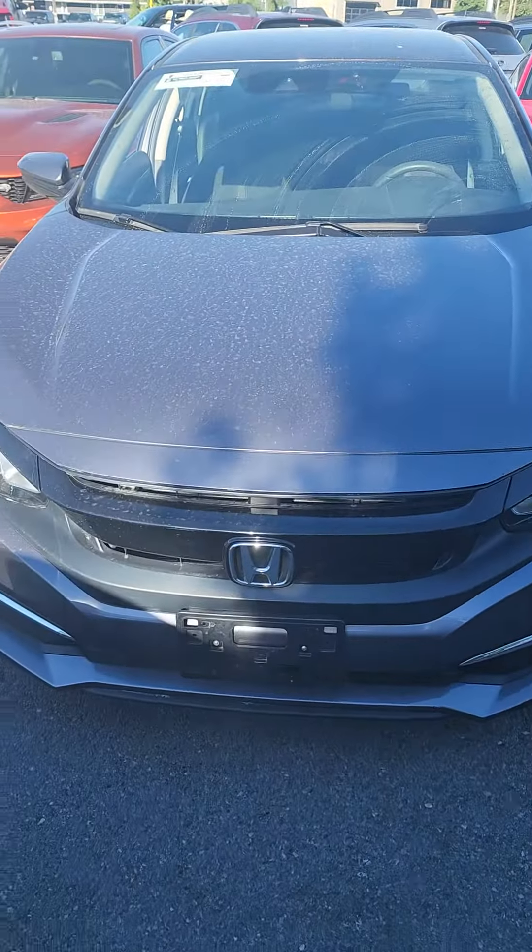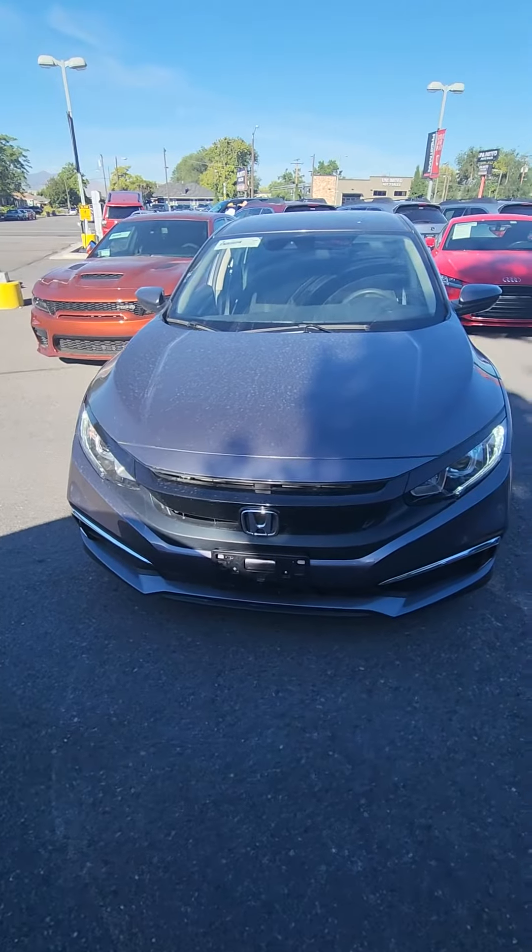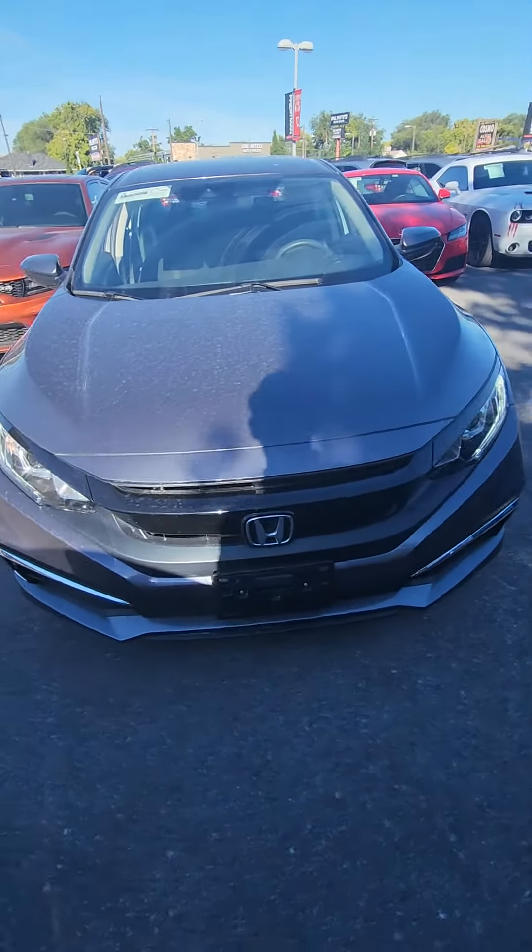Hey Emma! Aaron here with Pressman Auto. You inquired about the 2020 Honda Civic. I just wanted to introduce myself and give you a quick walk around of the vehicle, show you that it is here, and let you know that I'm here to help. So I'm just gonna do a quick walk around to the outside and then show you the inside.